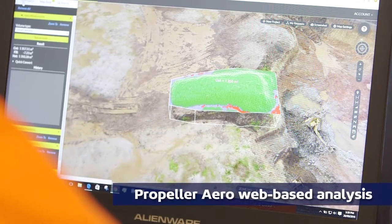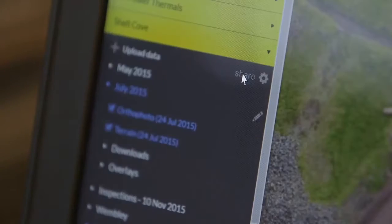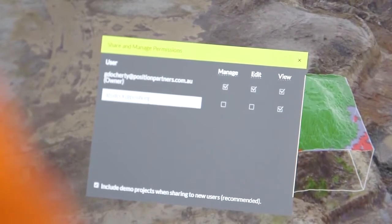Plus, with Propeller Aero web-based data analysis tools, you can process, view, use and share your project data quickly and securely via the cloud.